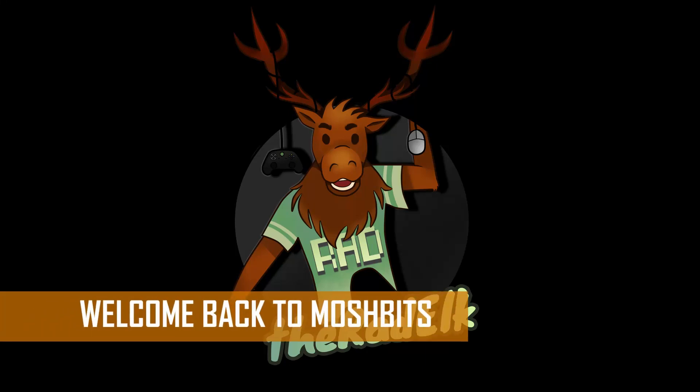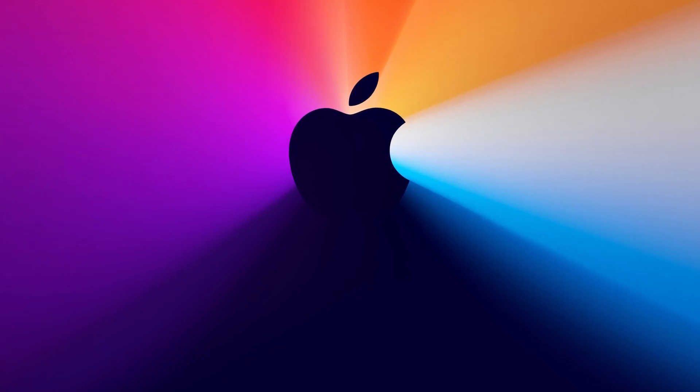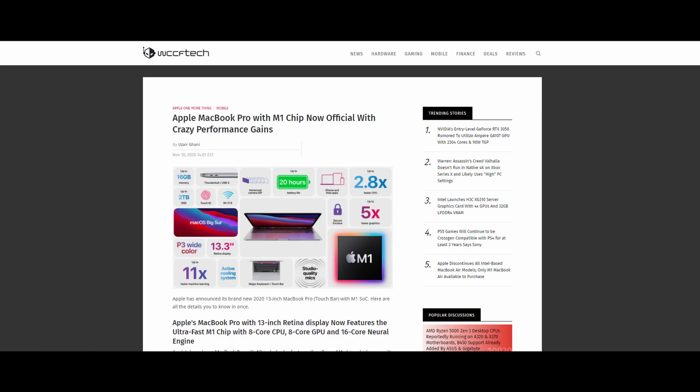Hey, greetings good people and welcome to another episode of MoshBits. Today we're going to start off with Apple since they just had their One More Thing event and there is actually one more thing I'd like to say as well — make that two. First, I want to thank everyone who joined us for the Discord Watch Party yesterday, and second, make sure to get subscribed and watch my Sidescrollers videos where I'll be talking about the Apple event more in depth, especially about Apple Silicon.